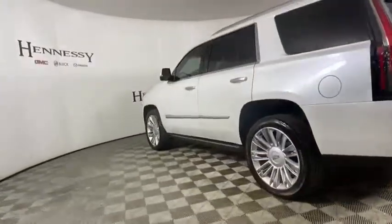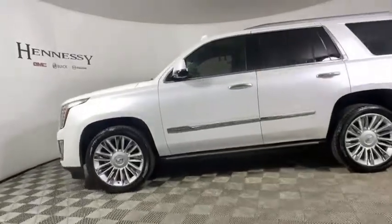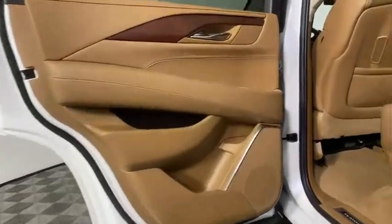Here are some of this vehicle's great options: power liftgate, traction control, navigation system, power passenger seat, dual airbags, leather-wrapped steering wheel, power steering, alloy wheels, four-wheel disc brakes, center armrest.